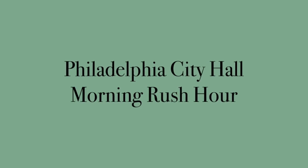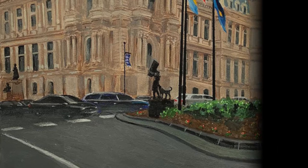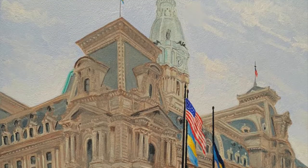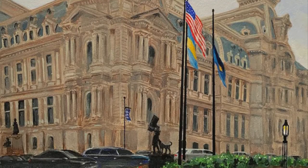Built of brick, white marble, and limestone, Philadelphia City Hall is the world's largest freestanding masonry building. It took from 1871 to 1901 to complete the major footprint of the building at a cost of $24 million dollars.